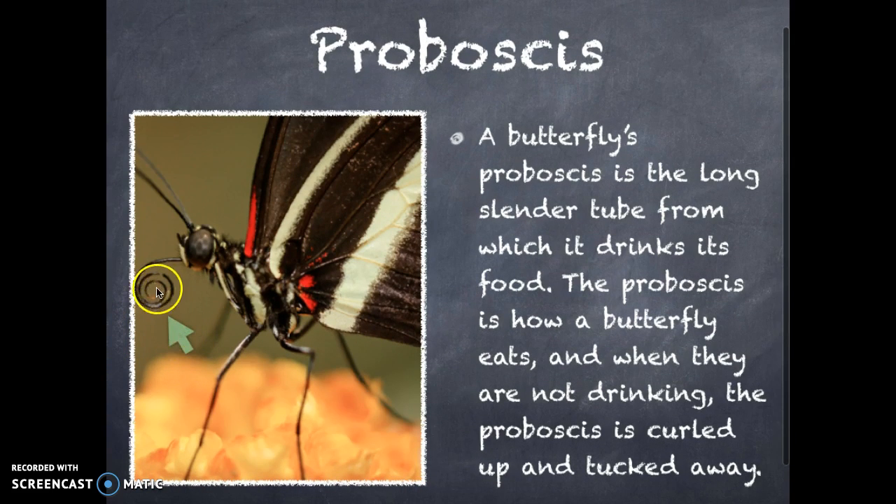If you look at the arrow, the proboscis is curled up, which means that the butterfly is not eating.